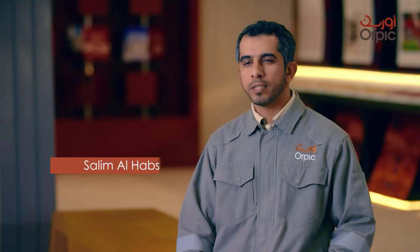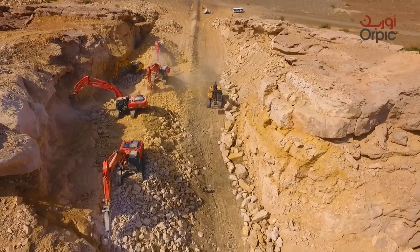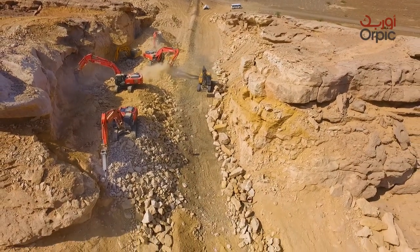Part of the ELPIC project is to construct 300 kilometers of 14-inch NGL pipeline from Fahoud to the Sohar Port area. The NGL pipeline is the first in the country, with the aim to deliver NGL product in liquid phase.